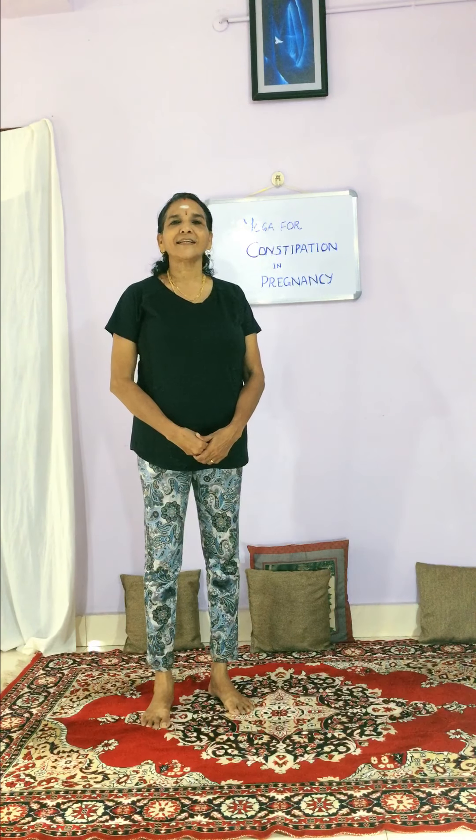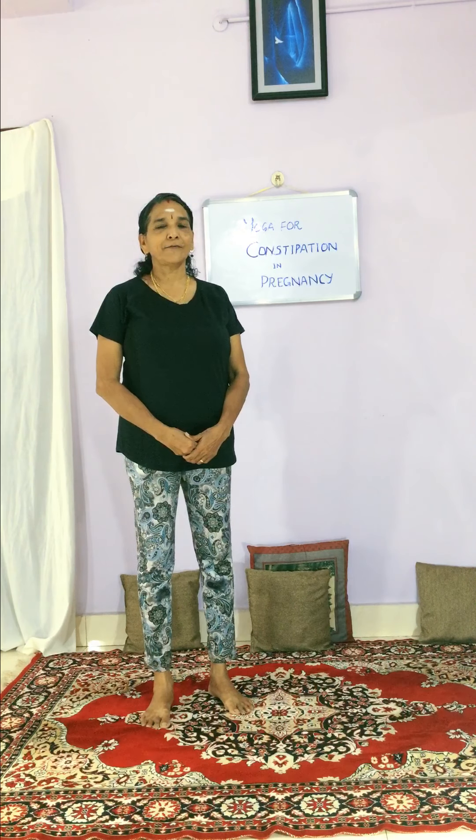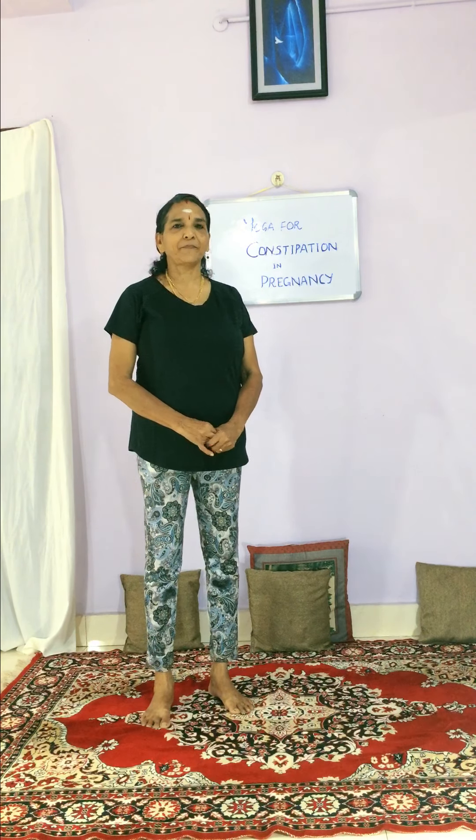Hello friends, good morning! Welcome to this yoga session. Let us see some practices that will relieve constipation during pregnancy. Some of the pregnant ladies have been asking me about this, so that's why I came with this video.